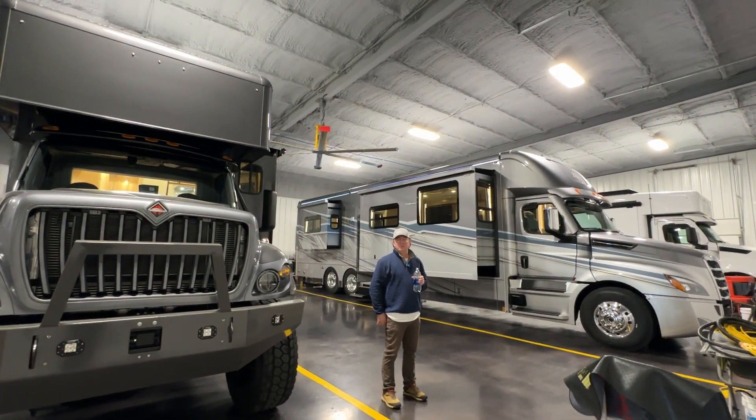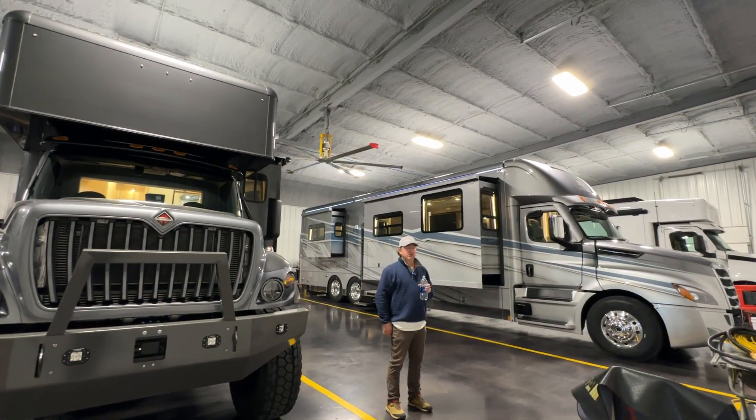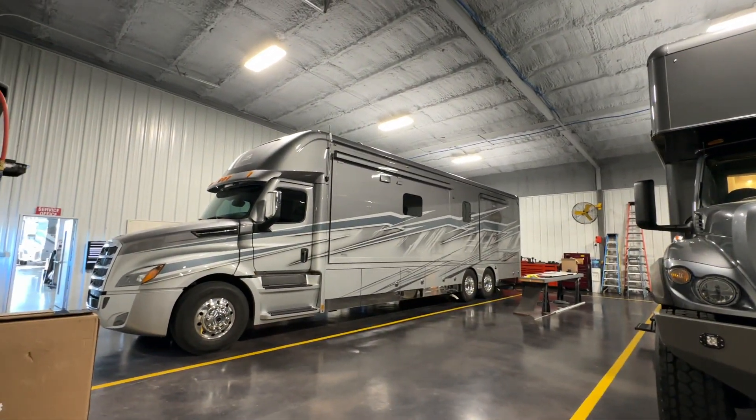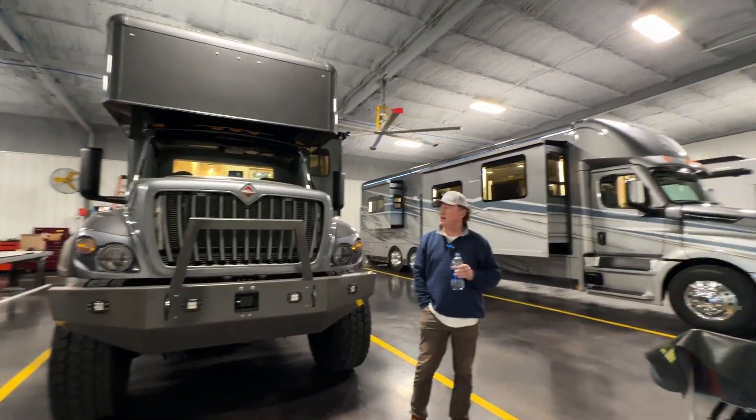Hey everyone, Darren Benton, Performance Motor Coaches. You are not seeing double here — we actually have two XL 43 DBs in the Solstice paint job.